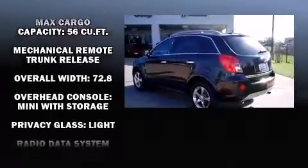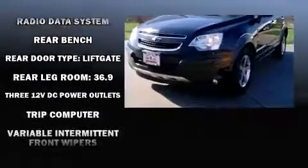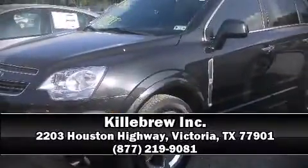A Carfax History Report provides you peace of mind by detailing information related to past owners and service records. Come see us today and we'll help you drive away in your dream vehicle.